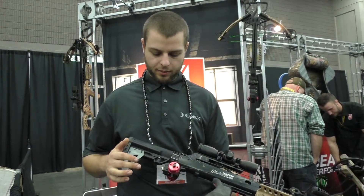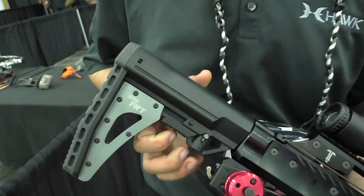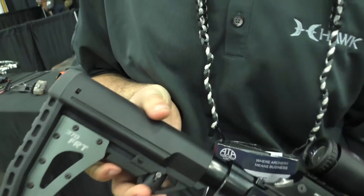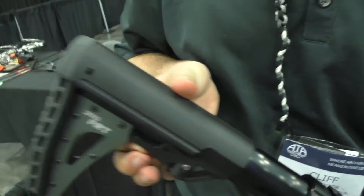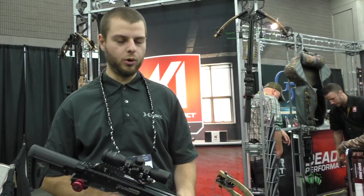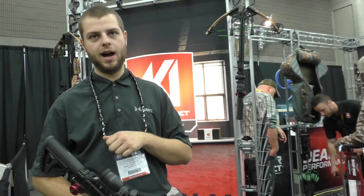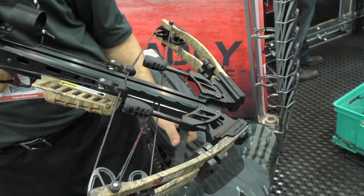What else is new on the bow is our KICCS collapsible stock. It's got a 5-position millistec buffer tube, so basically you adjust for any shooter, any height. It's really compact — 14.5 inches once it's fully cocked. Our folding foot stirrup is on the ear just to make it even more compact.